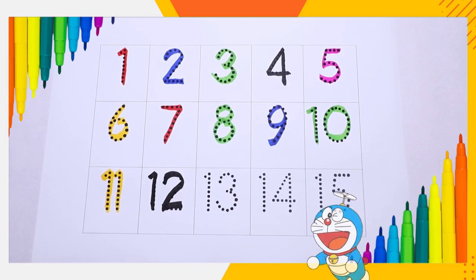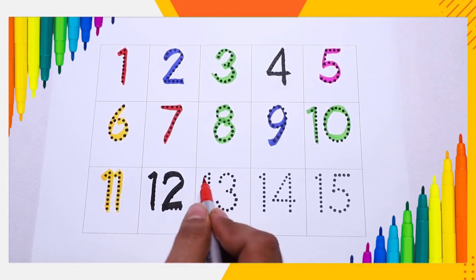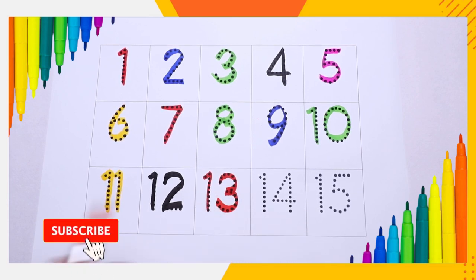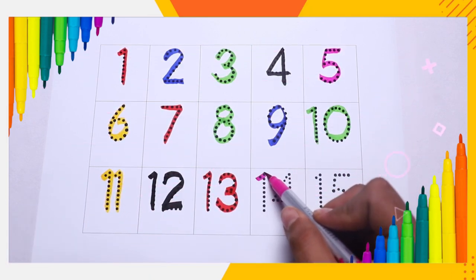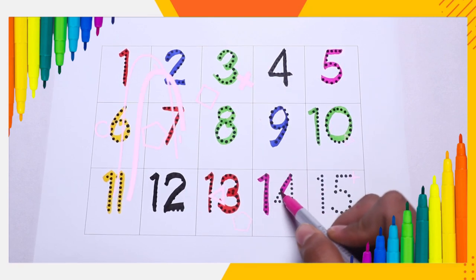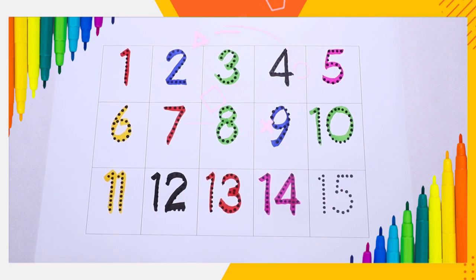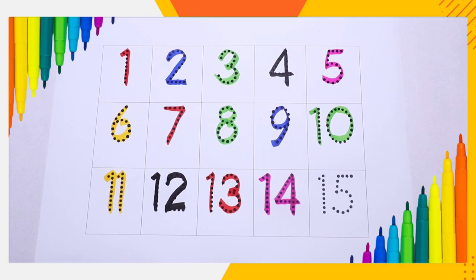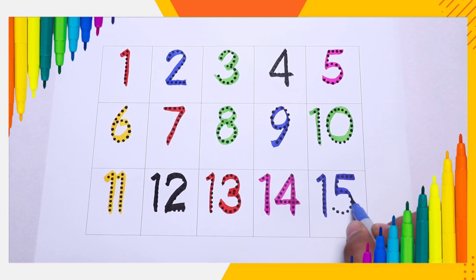Red color, number thirteen — one, three, thirteen. Pink color, number fourteen — one, four, fourteen. Blue color, number fifteen — one, five, fifteen.